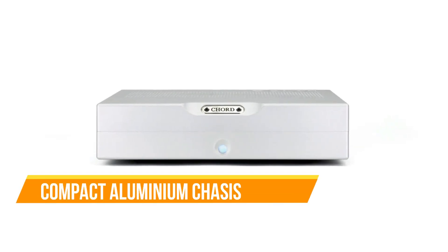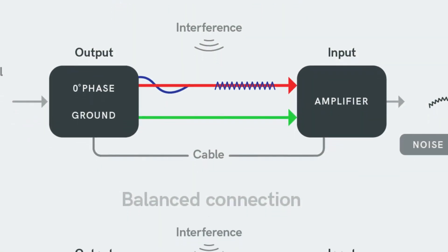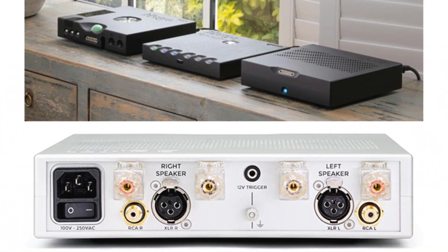While the compact aluminum chassis of the BRTTI remains unchanged, it now boasts a refreshed front panel and comes in two stylish color options: jet black or argent silver.